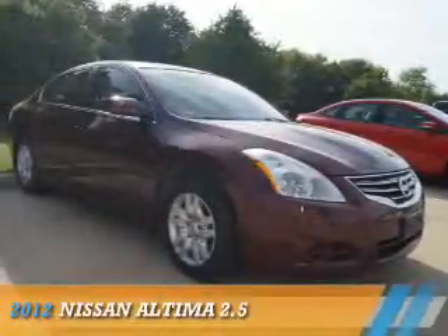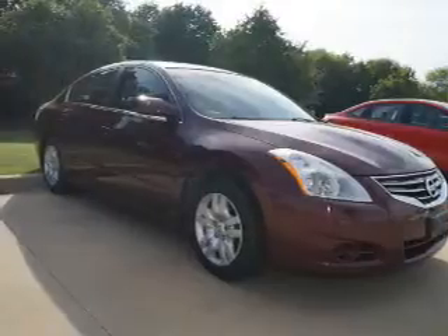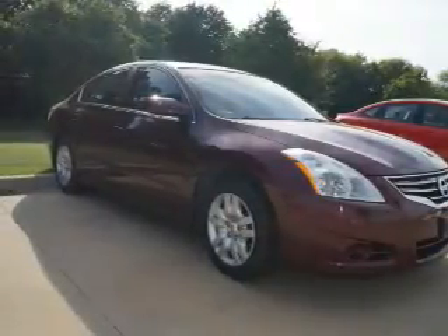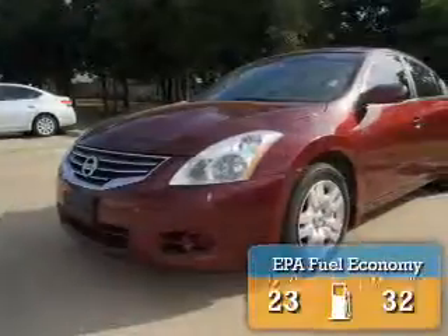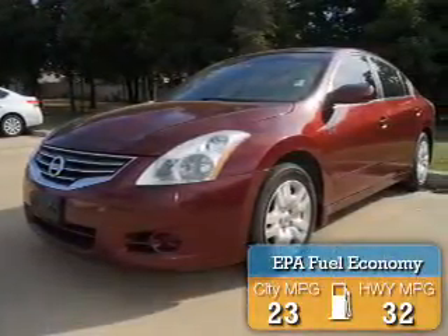Presenting the 2012 Nissan Altima. It's powered by front wheel drive, a 2.5 liter 4 cylinder engine, and a continuously variable transmission. Great fuel efficiency saves you money by requiring fewer trips to the gas station.